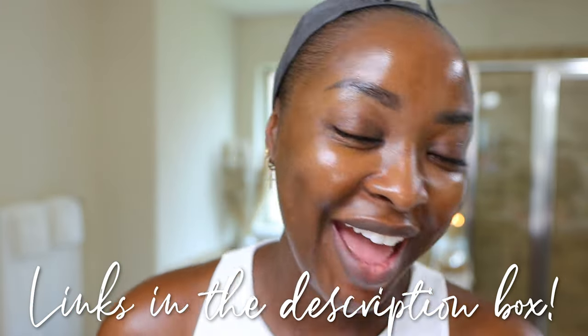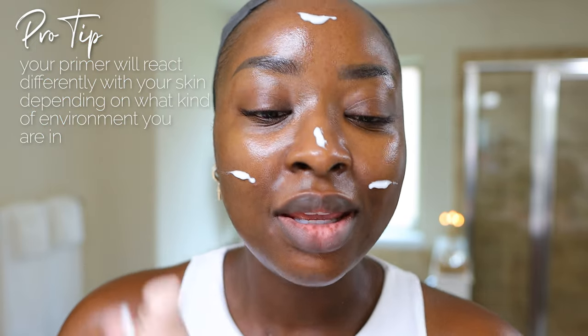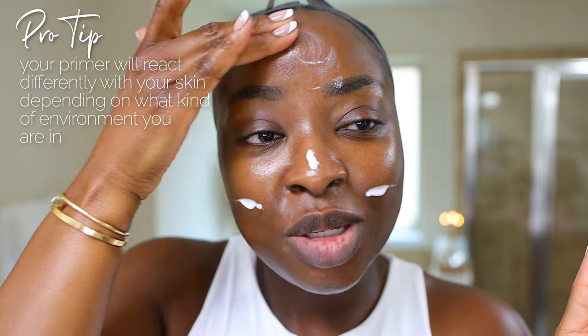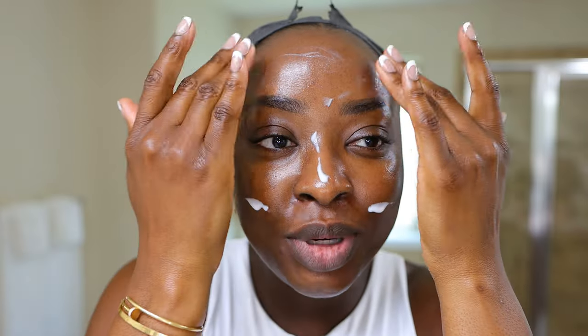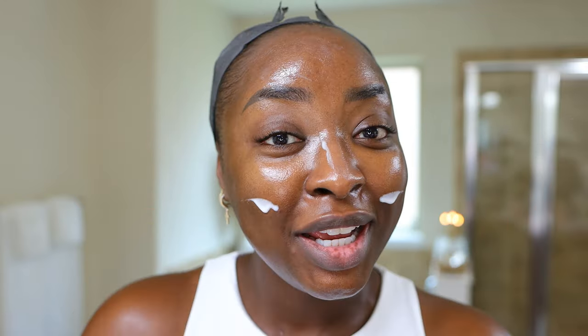Let's start with the Fenty Pro Filter Primer. I have said in the past that this wasn't stupendous on me — let me explain. I've done my skincare routine first; that just has to be done. The thing is, depending on your skin and your environment, the primer is just going to behave differently. When I put this on it doesn't suck my skin dry, and everyone's different — that's the thing with skincare, primers, even foundations.